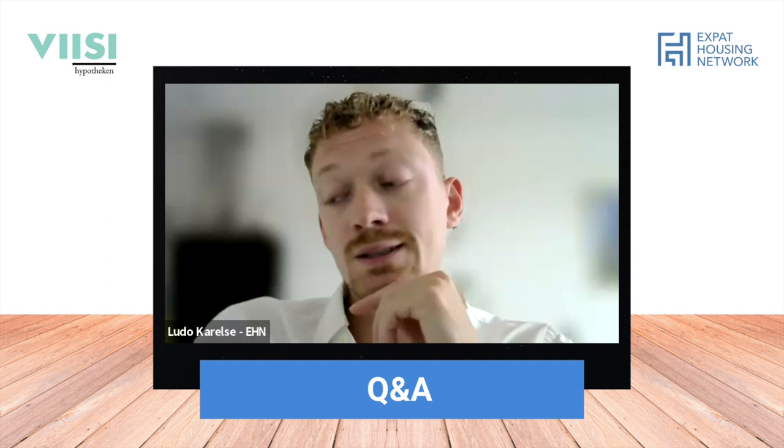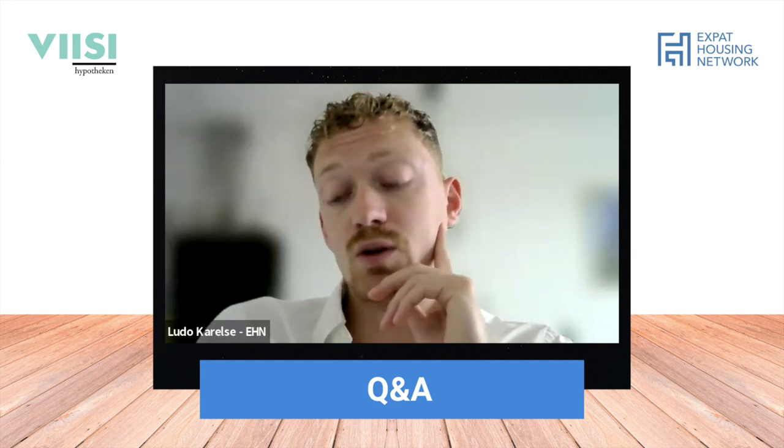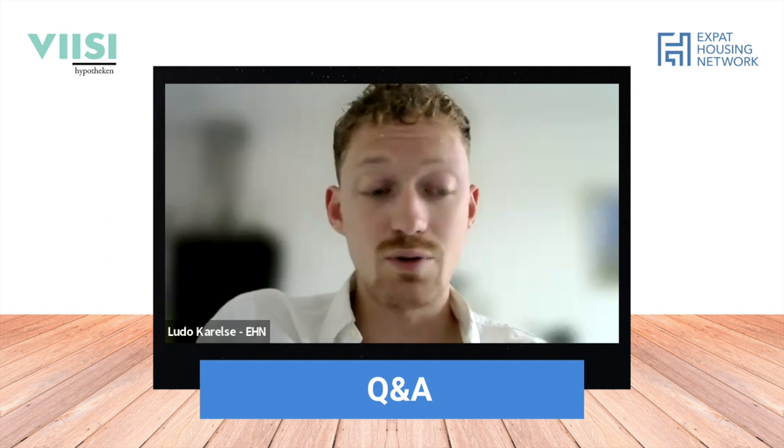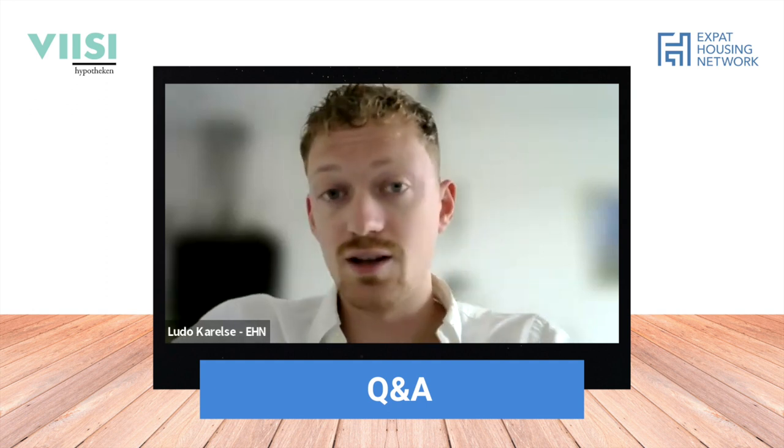The last question: investment-wise, which is a better choice in terms of return on investment, new build or existing? It's a difficult one to answer because it depends on what you're going to do with the property. If you're buying an existing build that's not in great condition and you're going to renovate it completely - make an extension, add another floor - then the return on investment might actually be bigger on an existing build.